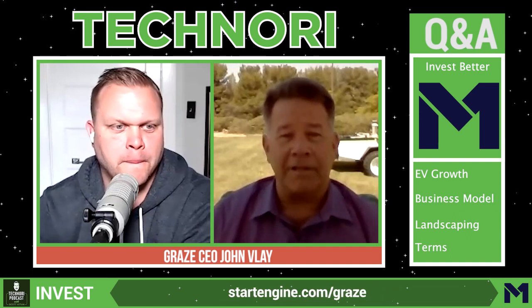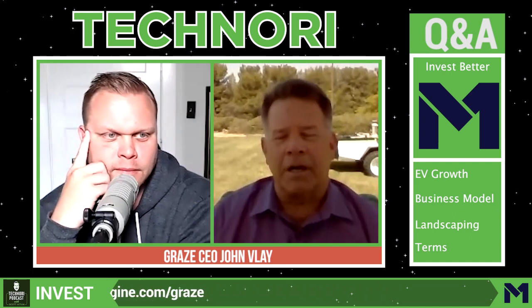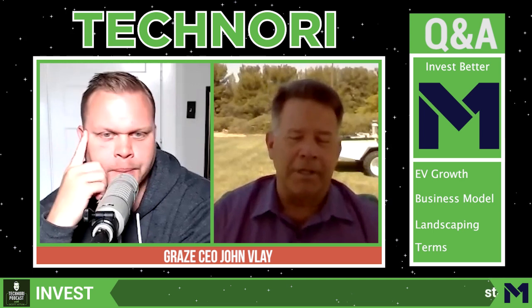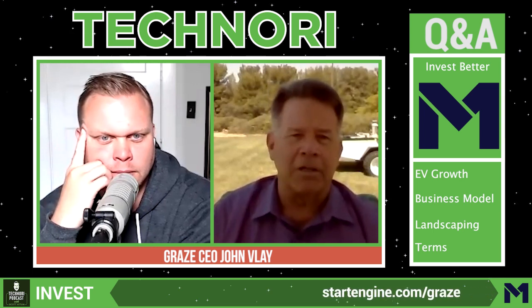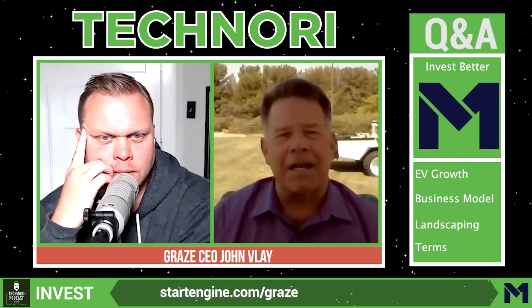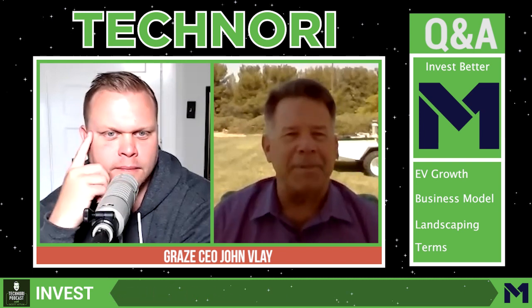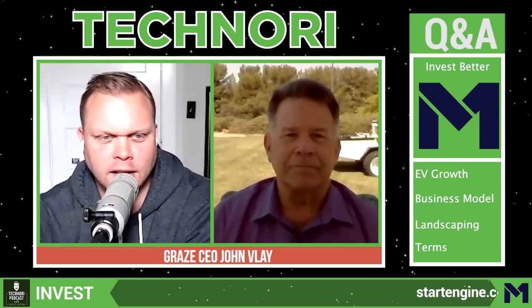Just a couple months later, a Vistage member introduced him to Buck Jordan with Wave Maker Partners, who were developing exactly that — a robotic lawnmower for commercial landscaping. One thing led to another, and he ultimately became the CEO of Graze.